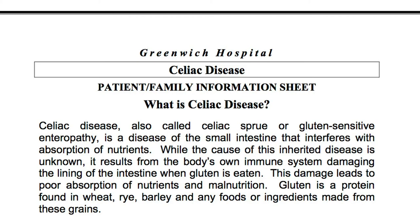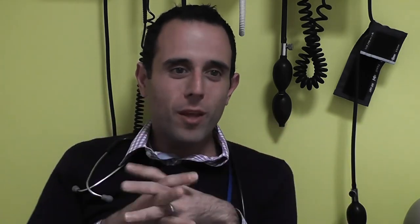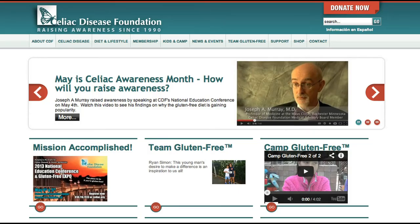Greenwich Hospital plans on hosting support groups for families in the community affected by Celiac disease. We invited a nutritionist to talk to the family, and what we're hoping to do next is to invite local restaurant chefs to talk about what they can do to help us and what we can learn from them as well. For more information about Celiac disease, visit greenwichhospital.org or celiac.org.